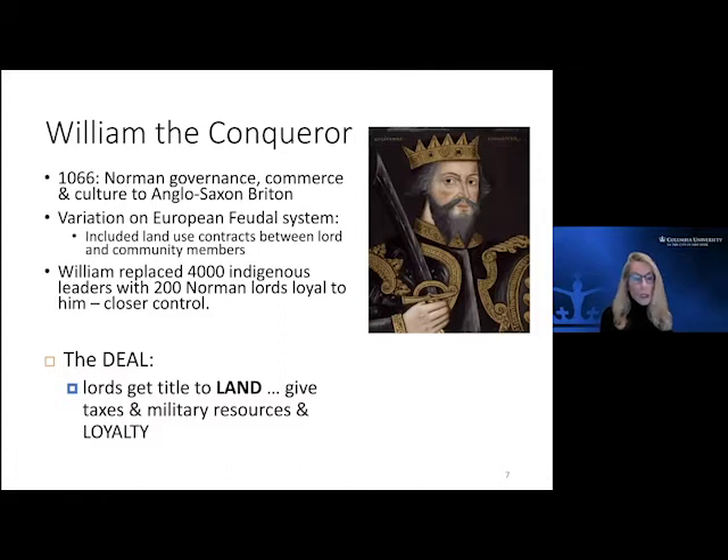From what you do with the land, you have to pay me in taxes — initially a few bushels of wheat or a sheep or two, a portion of what the land produced. They were also committed to provide military resources from their communities, and most importantly they had to be loyal. If they weren't loyal, the land was taken away and given to someone else. This was a whole new governance structure imposed across a vast area of very valuable land.